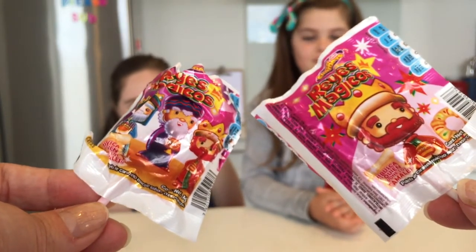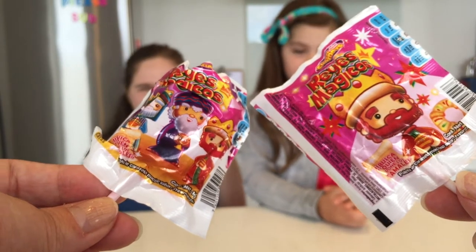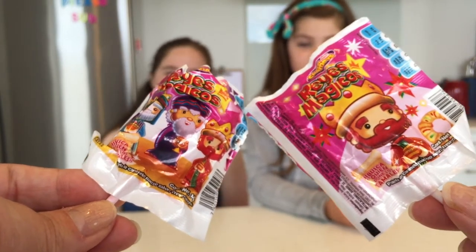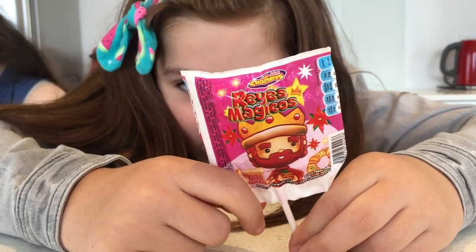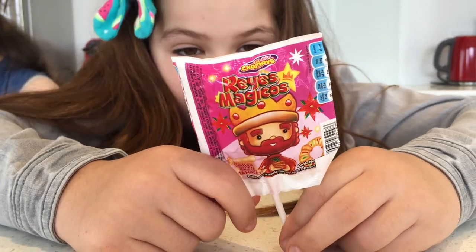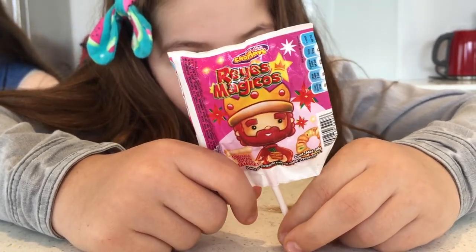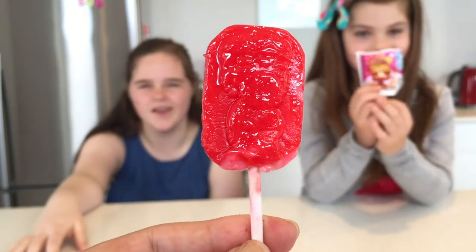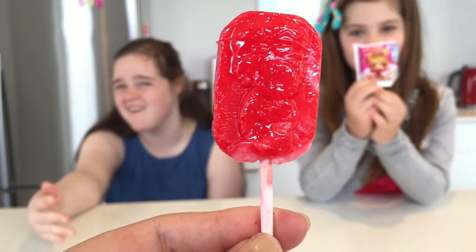I'm really excited because the name sounds very interesting and the packaging is really colourful. The packaging looks like a king on the front — it got a bit squished on the way to us, but you can make out the picture of a king.